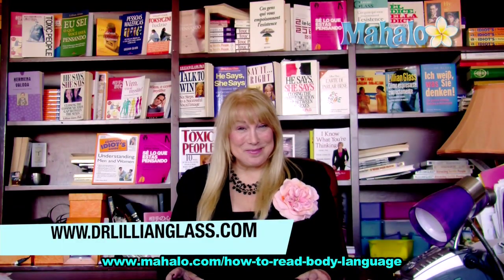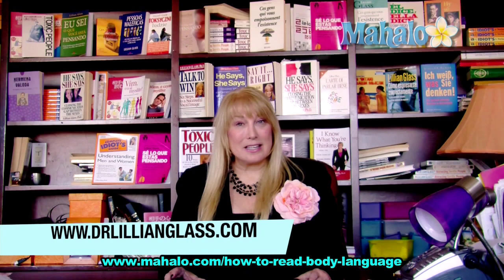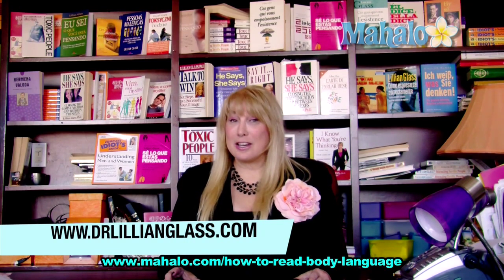This has been Dr. Lillian Glass with mahalo.com. If you'd like more information about body language and communication skills, go to my website, www.drlillianglass.com. And if you'd like to see more videos, they're right here.